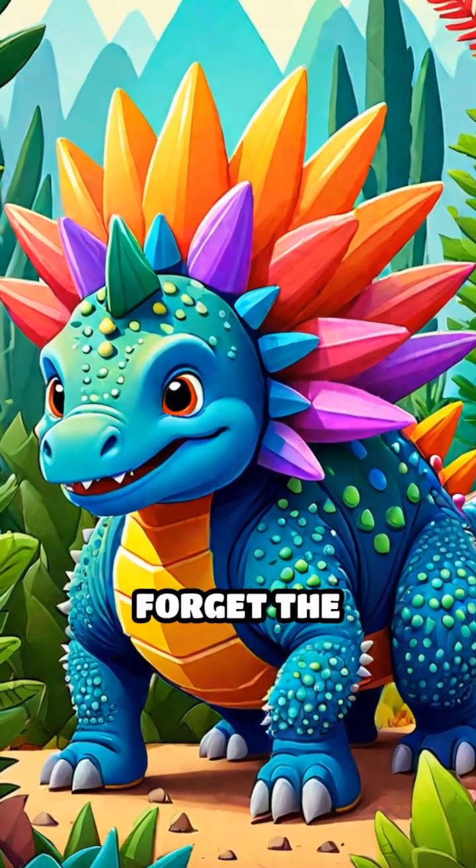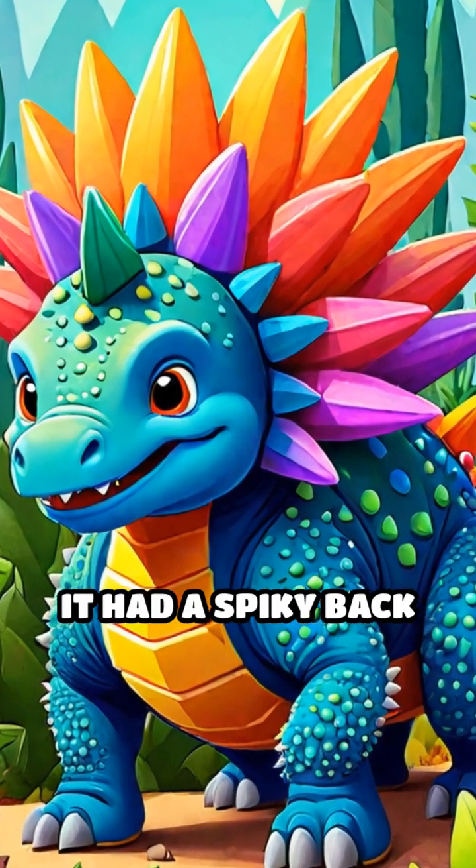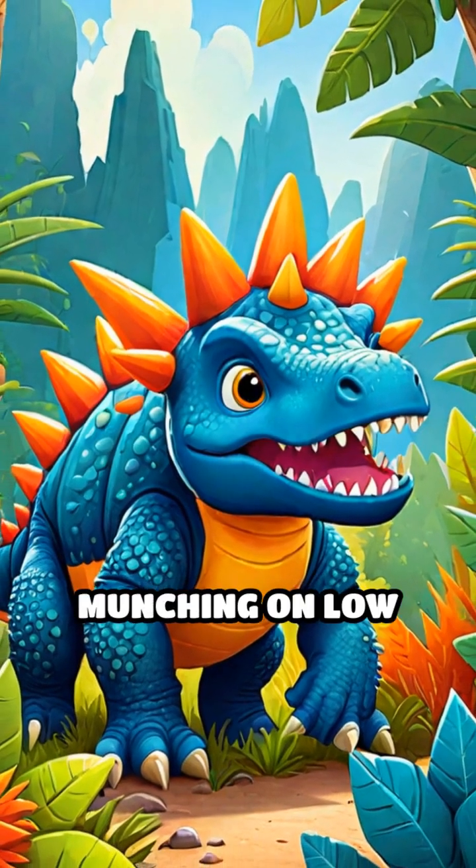Now, let's not forget the Stegosaurus. It had a spiky back and a small head, perfect for munching on low plants and shrubs. Wow, what a feast!